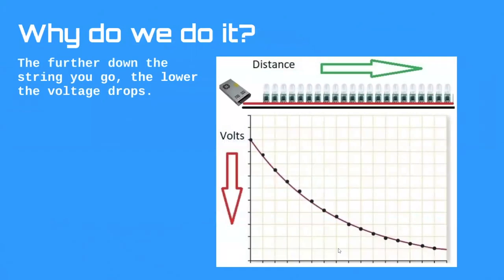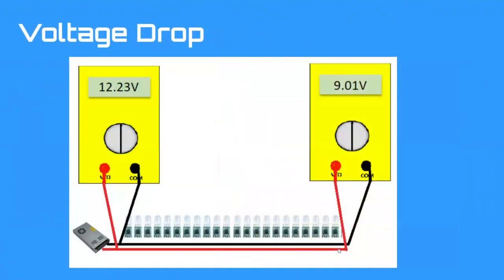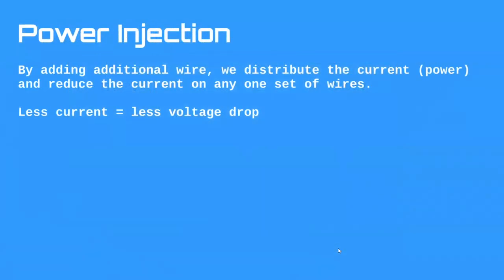Why do we do power injection? You're combating voltage drop. Due to resistance and current, the further down a string of pixels you go, the lower the voltage drops. If you measure volts at the beginning vs. the end of the pixel stream, you'll see voltage drop — and if it becomes too low, we have issues. What power injection does is distribute the current across multiple additional wires, reducing current per wire and thus reducing voltage drop. That's as far as I'll go into the science.